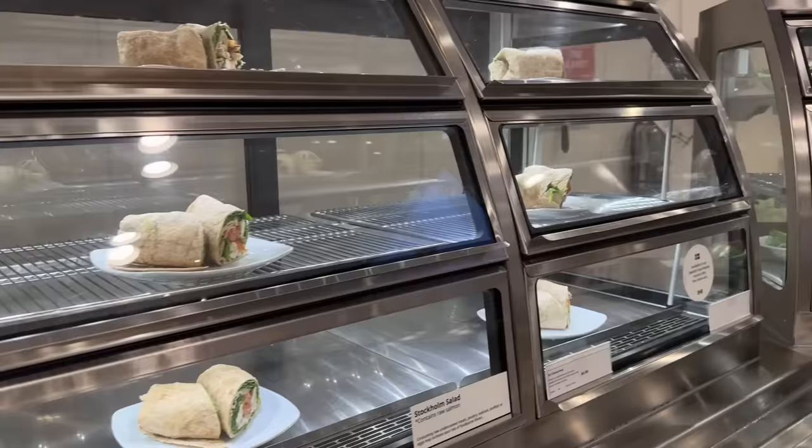Hi everyone! In today's video we are trying the entire menu at IKEA. I have been obsessed with IKEA for the past few years — I've bought so many things from there, I'm always watching YouTube videos about it, and I beg my friend Bird to go with me all the time. But I actually haven't explored much of their food options, so I'm so excited to be doing that today.